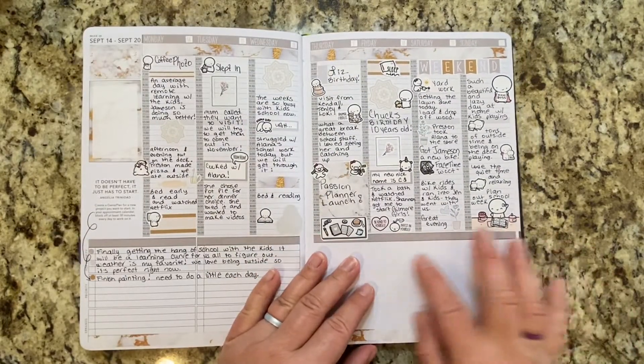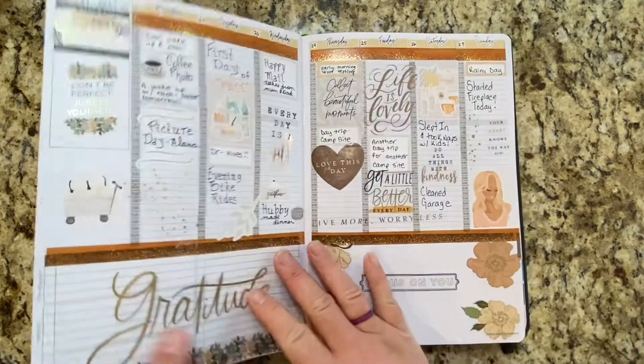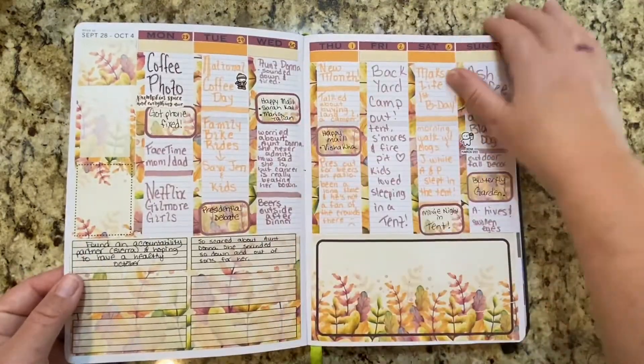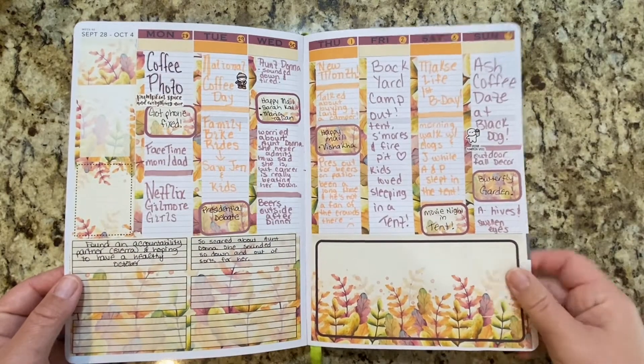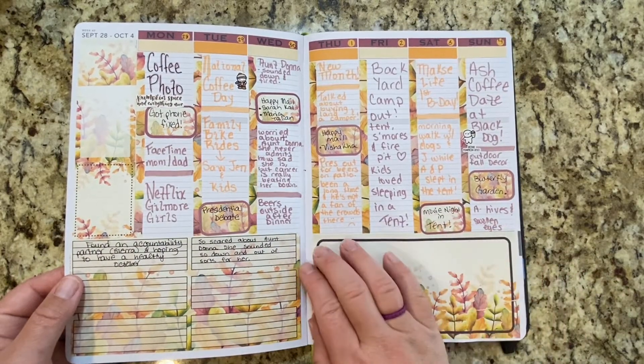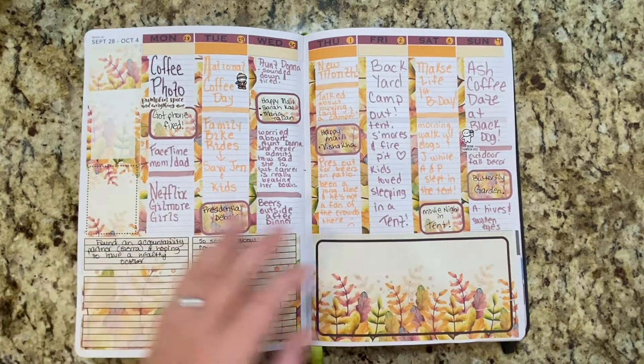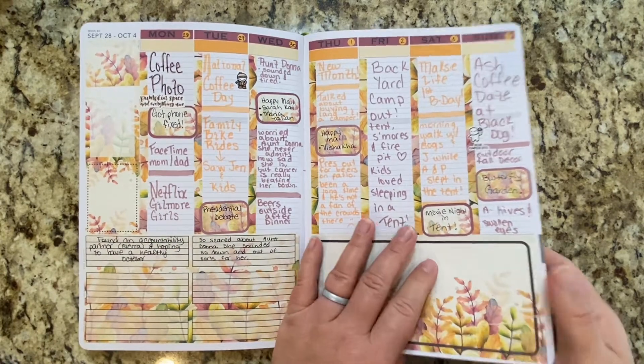This is a week that I didn't really have a whole lot of extra stuff to write down. This is a sticker kit from Being Bethany Rose — she does a lot of Passion Planner stickers.